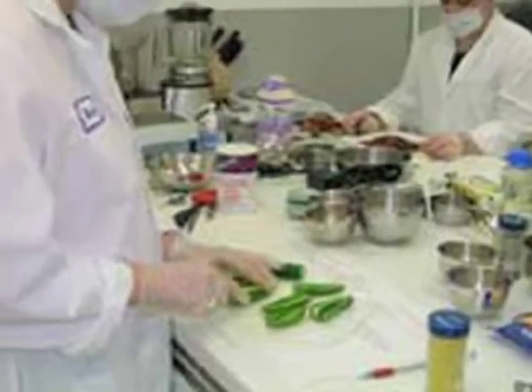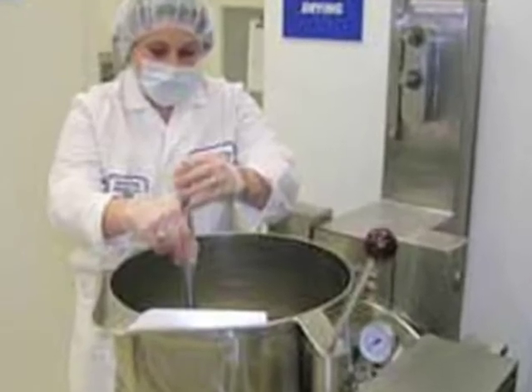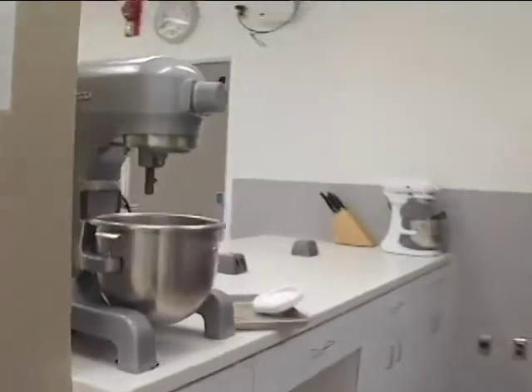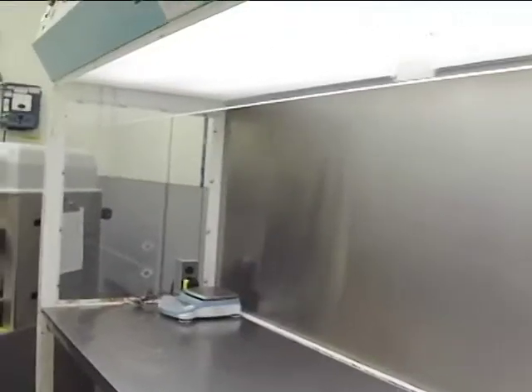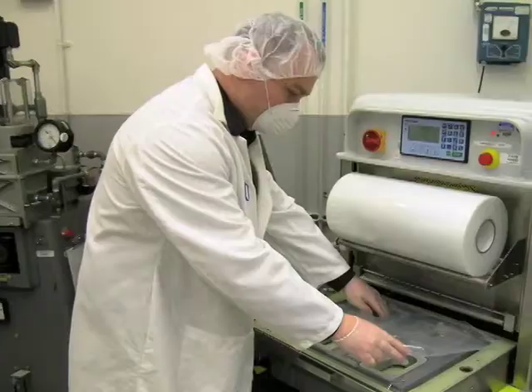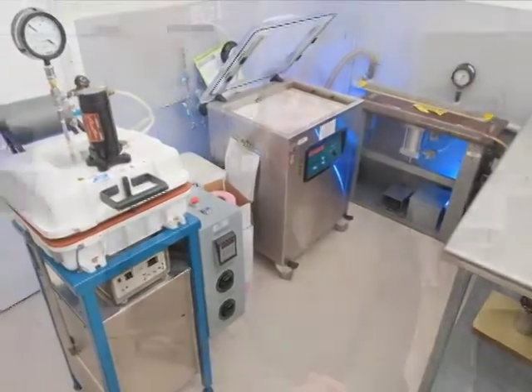This area is our wet lab, where we process food items to go into the freeze dryer or do product development work. It's basically a food preparation area with equipment similar to what you might have in your kitchen, except on a much larger scale. Over my right shoulder is our packaging room, where we package the freeze-dried food items, beverages, and bite-sized food items like cookies and crackers to go to orbit.